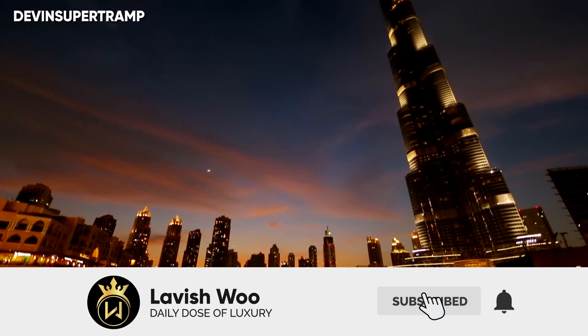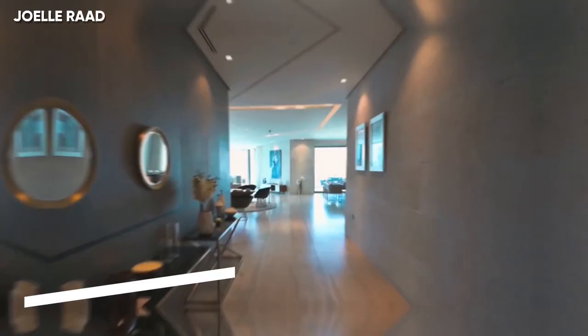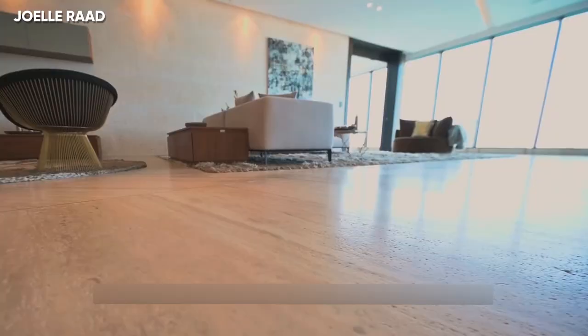Welcome back. In today's video, we're going to be looking at the top 5 most expensive apartments in Dubai. Number 5: Volant Tower. This whole penthouse is 10,000 square feet and is made from travertine marble,